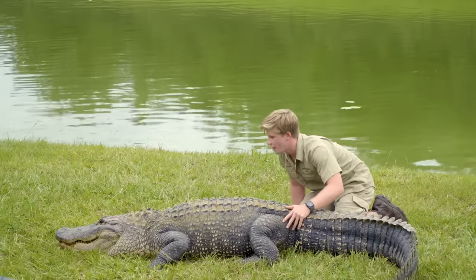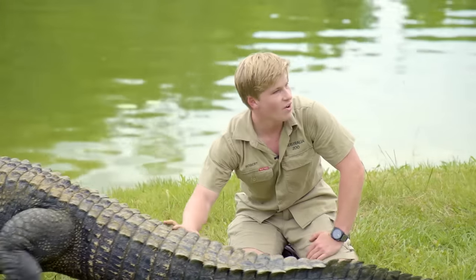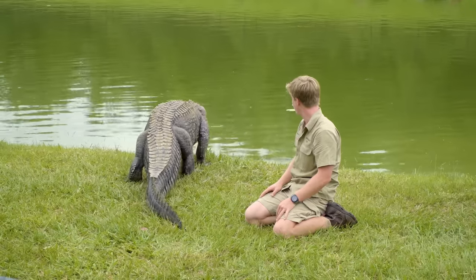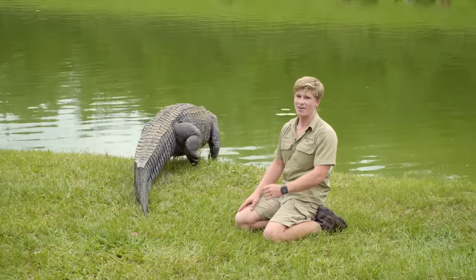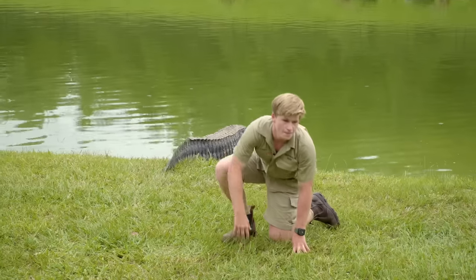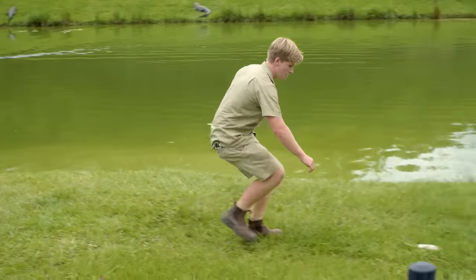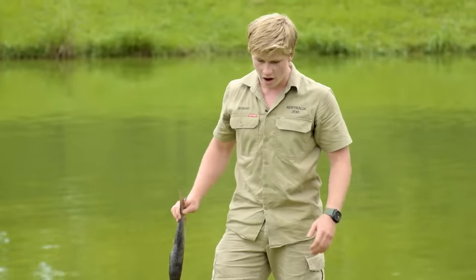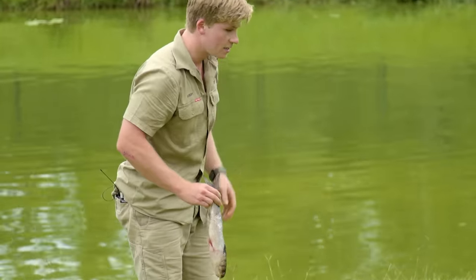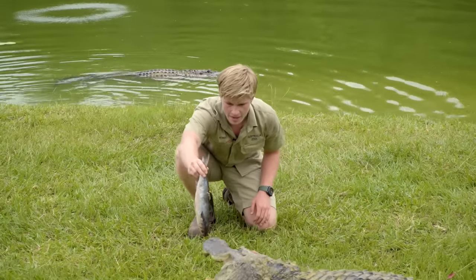This is something we have to do every single week with our beautiful alligators. You can see now they're really nice and well fed — once they've gotten that good meal they'll head straight back into the water, happy as Larry. It's a lot of mouths to feed. With so many gators we always need to vary their diet, making sure they're getting a variety of everything from fish to meat, vitamins, sausages — all kinds of different things.